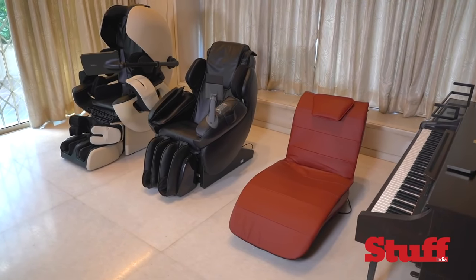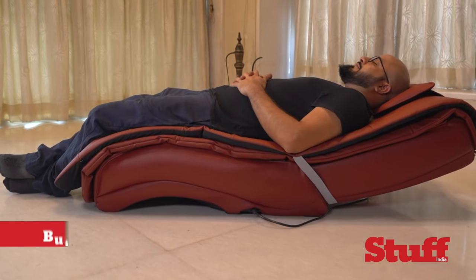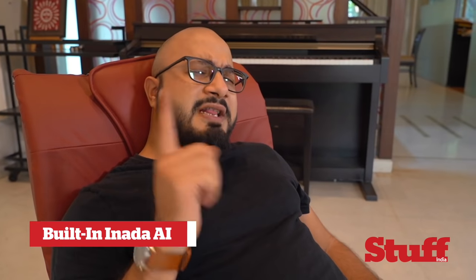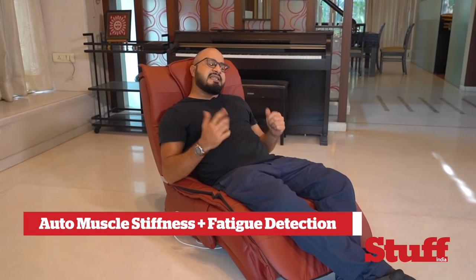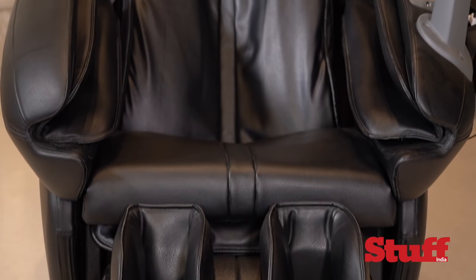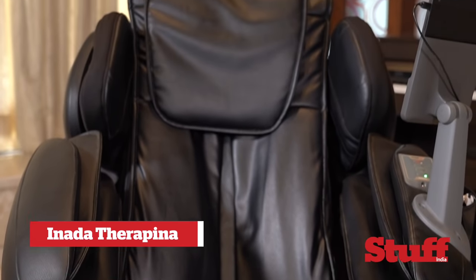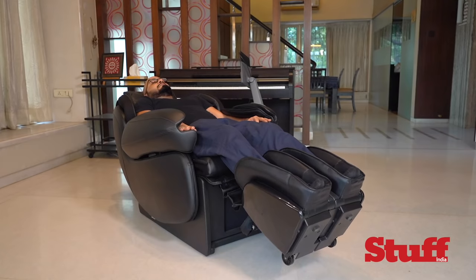All three models come with Inada AI that instantly recognizes your presence once you've sat down. The chairs also recognize your body structure, detect muscle shape and size, along with muscle stiffness and fatigue. The therapy adds arm and foot specific AI mechanisms to the mix, using 24 air cells to massage your body. It also comes with a heater for your back.